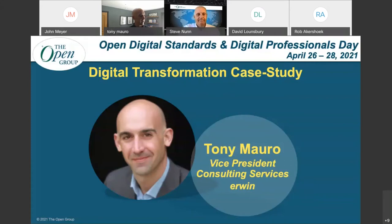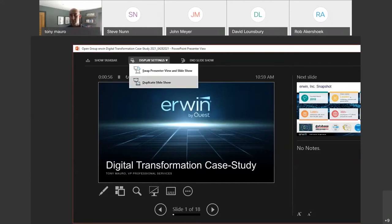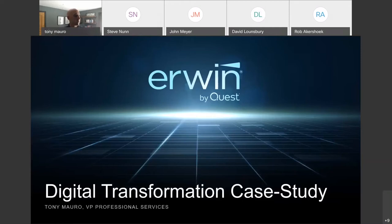Thank you, Steve. Let me get my slide to present and make sure it's set up properly. Looks great, Tony — we can see you and the slide in presentation mode. Perfect. I'm really excited to take you through one of Irwin's premier use cases with one of our biggest and longest-standing clients. It's both a unique use case and it provides a unique approach to achieving digital transformation.